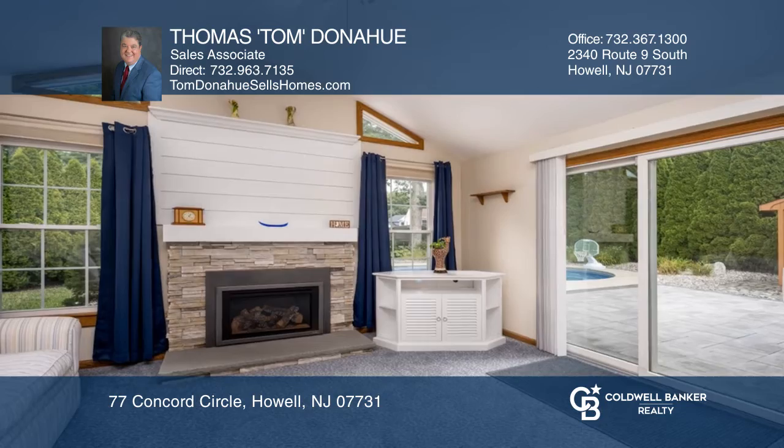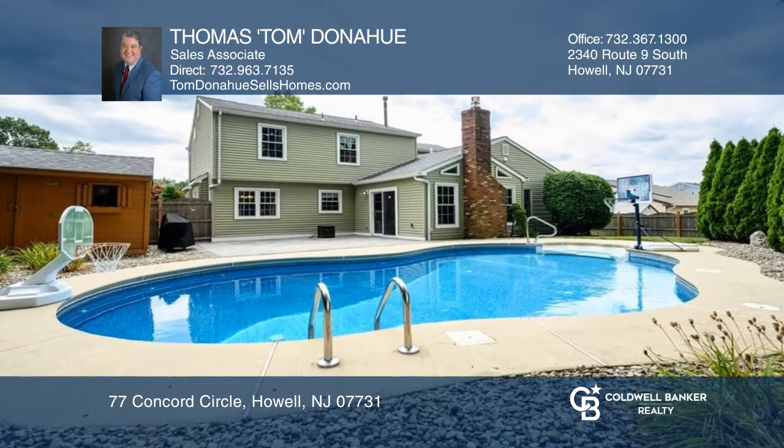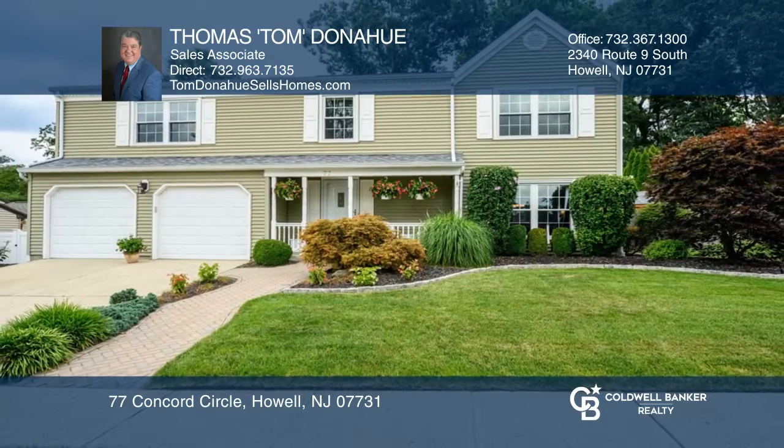The backyard features an upscale patio with a nine-foot deep in-ground pool with a heater. Your dream home could be yours today by contacting Thomas Tom Donahue.